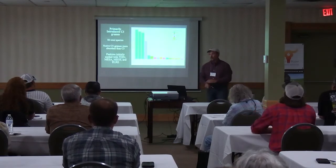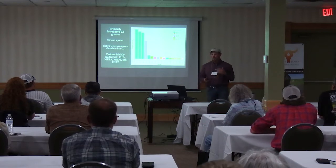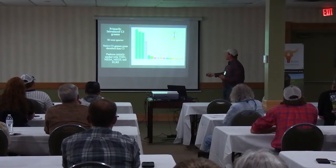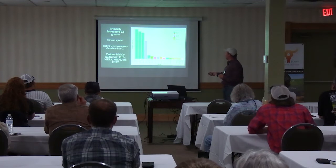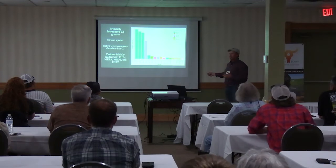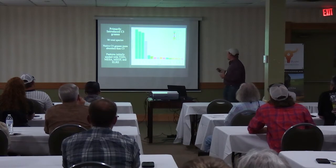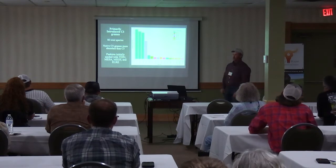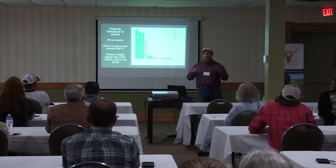Over the four years, we documented 86 total species on these rangelands. However, most cover was those introduced cool season grasses — intermediate wheatgrass, Kentucky bluegrass, smooth brome, alfalfa, and crested wheatgrass. Our biggest native plant was inland saltgrass hanging out in our saline lowland ecological site. Western wheatgrass was all the way at the end at about 2% for the landscape, which should have been much higher based on the ecological site description.